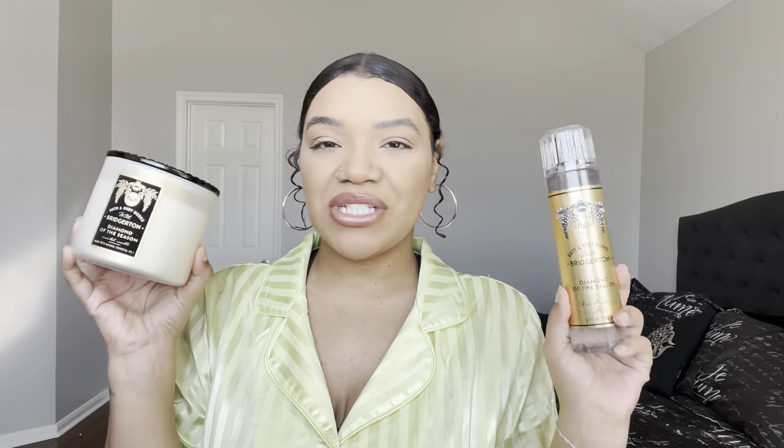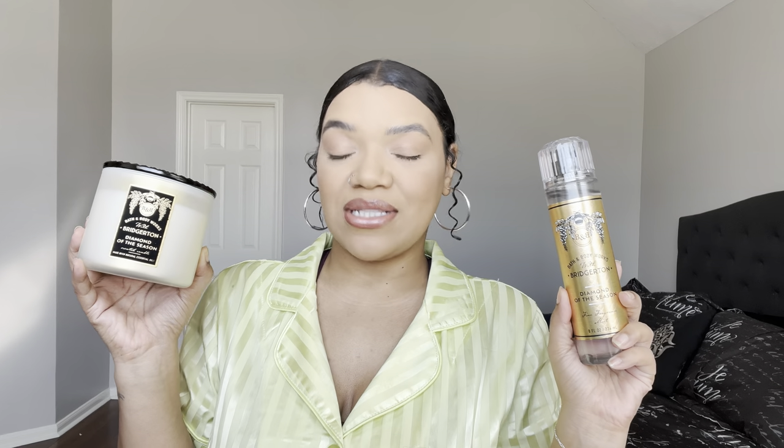Welcome back! My name is Devin, and on my channel I cover all things beauty — that includes makeup, fragrance, and designer here and there. If that sounds like something you're interested in, I hope you'll stay and subscribe, and don't forget to click the notification bell. In today's video, we have yet another Bath & Body Works haul, this time featuring the brand new Bridgerton collection — the Diamond of the Season.